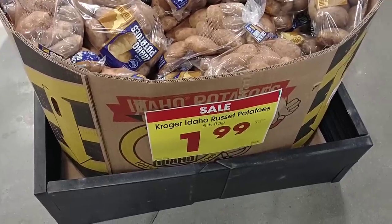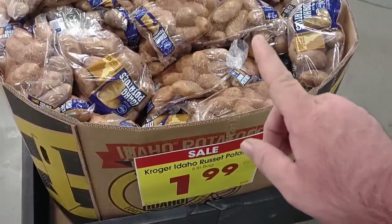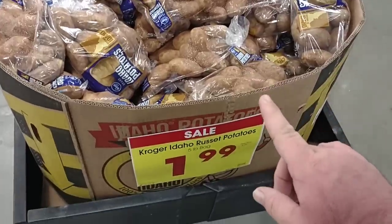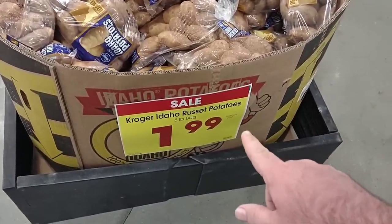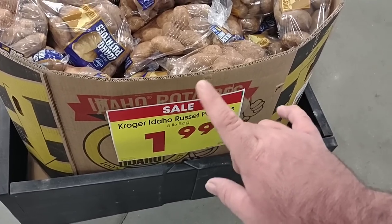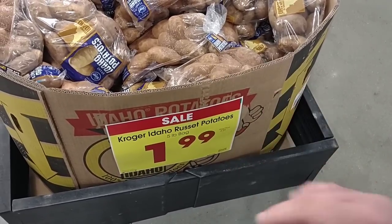As soon as we walk into Kroger Marketplace, another deal I wanted to point out again this week is the five-pound bags of russet potatoes. They're $1.99 on sale, no extra purchase required. Regular price $4.29 on these. They also have the 10-pound bags for $3.99, so an even better deal on those.